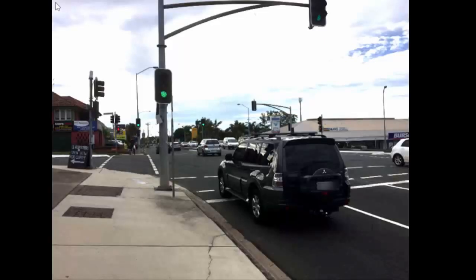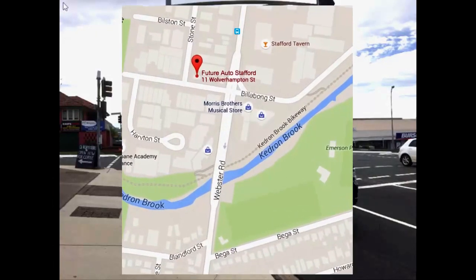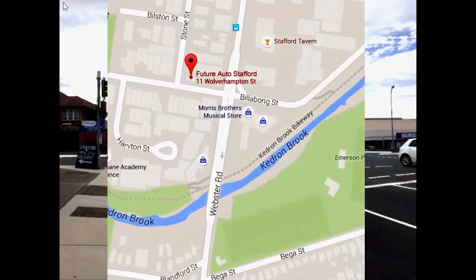The first thing you need to do is to get to this intersection, which is on Webster Road and Wolverhampton Street. Here's a short little Google map to show you exactly how to locate that.